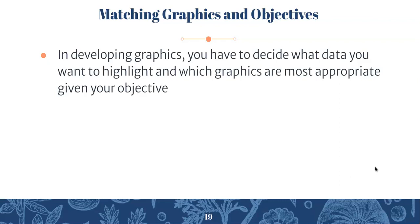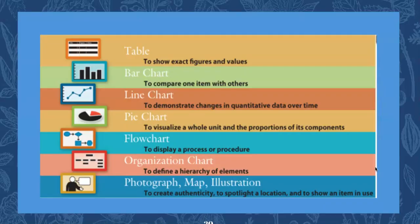Matching graphics and objectives. Graphics are a significant component of business reports. You can include them in a work report — it's not required — but it will be required in the business report itself. In developing graphics, you have to decide what data you want to highlight and which graphics are most appropriate given your objective. This is a helpful illustration from the textbook: a table is useful to show exact figures and values; bar charts or bar graphs are useful to compare one item with others.